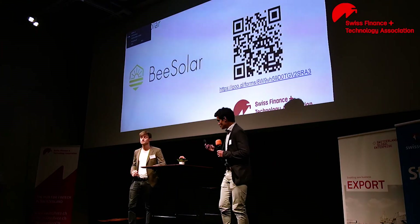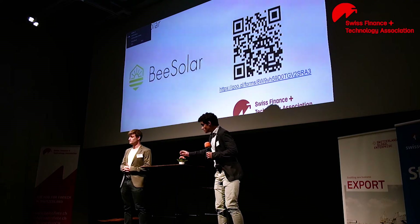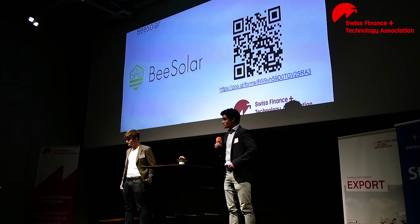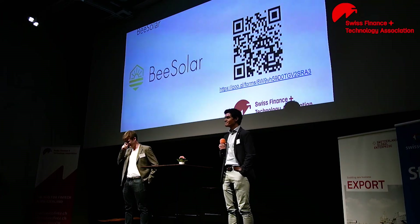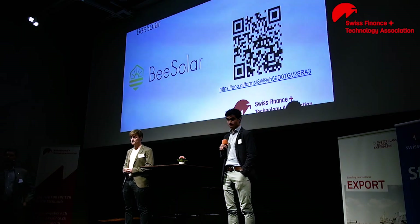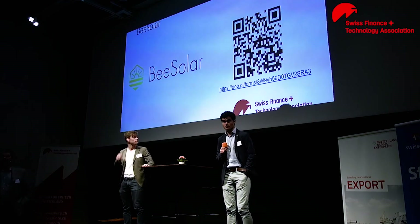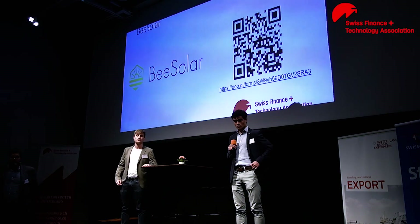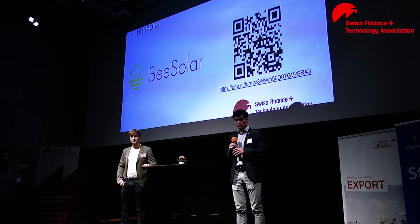So right off the bat we have an inspiring group of young guys who are coming from the university system here doing something that's particularly Swiss. Do we have a few questions for them or any feedback, advice? Thank you for the presentation. I have just one question — maybe I get kind of lost in translation, but how do you make money?